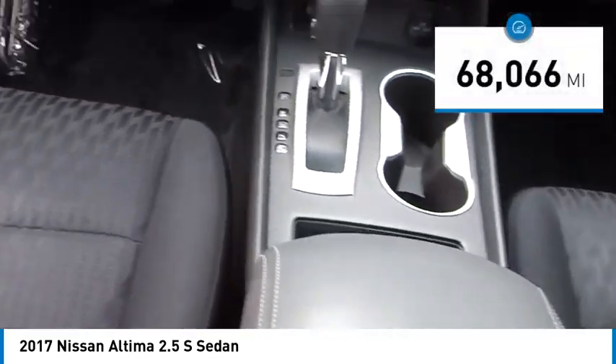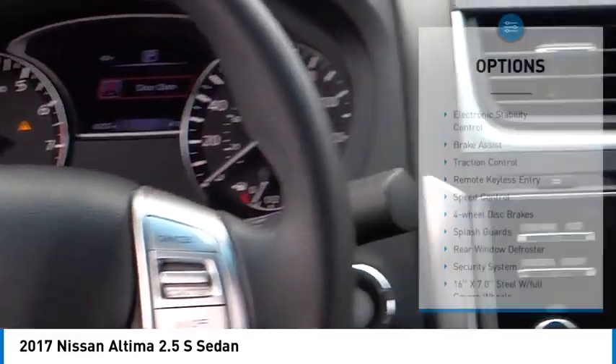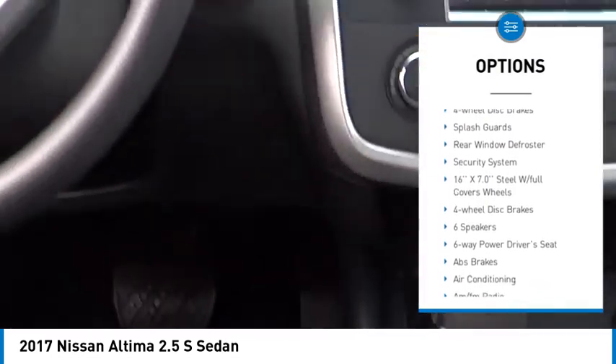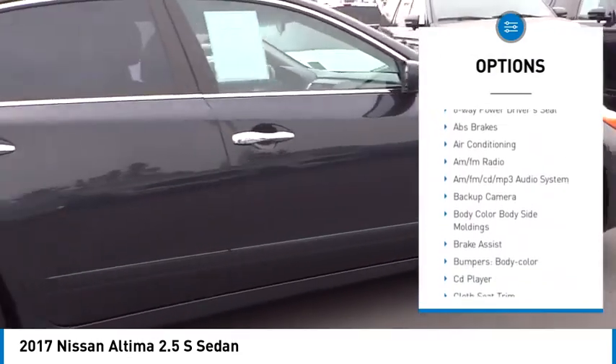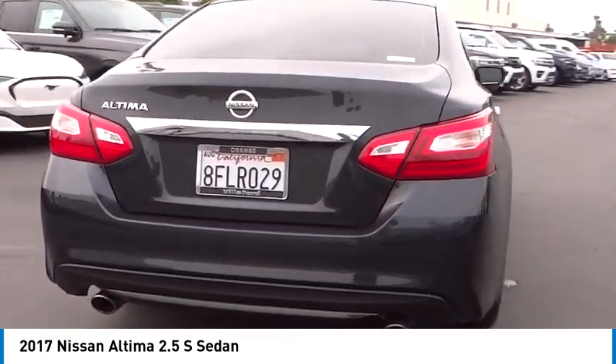This vehicle has less than 70,000 miles. Here are some of this vehicle's great options: electronic stability control, brake assist, traction control, remote keyless entry, speed control, four-wheel disc brakes, splash guards, rear window defroster, security system.